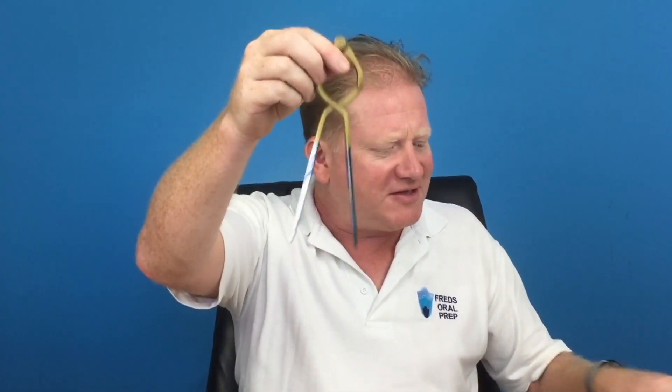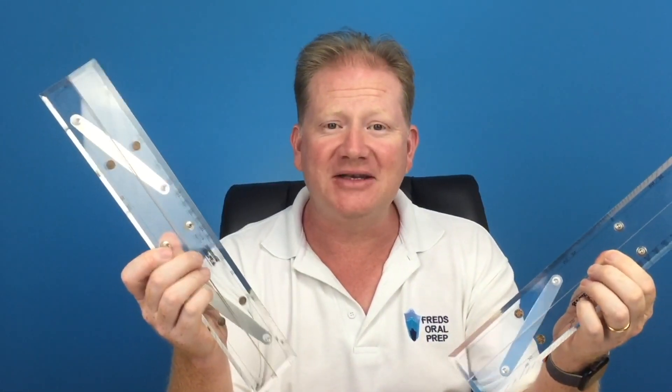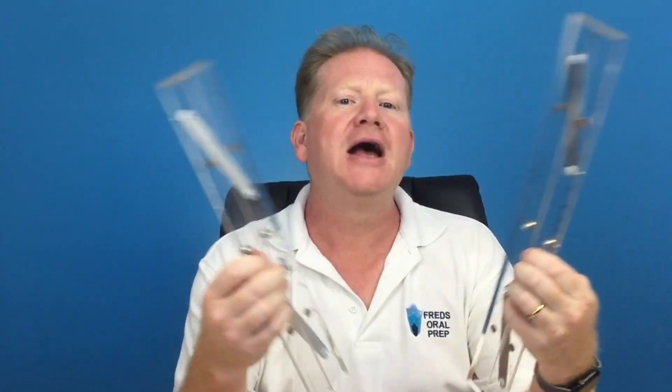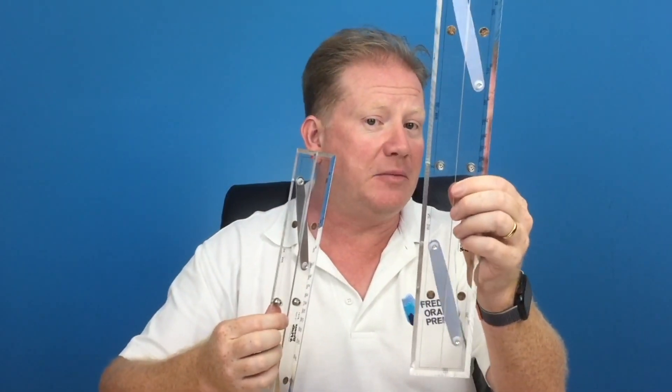Where to buy a good set of dividers, what size parallel rules you should have. I know it sounds basic, but you walk in with the wrong equipment and you're not making it easy for yourself. You need the smaller one for radar plotting and the bigger one for chart work. I want you to pass. Please make your life easy. I can't say it's a guaranteed pass because it is a hard exam, but it will put you in the best possible place to pass first time. Good luck.